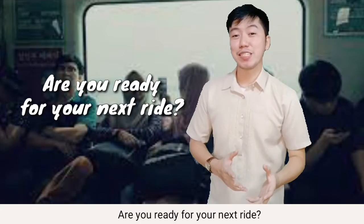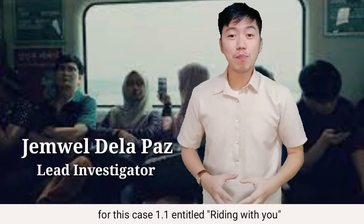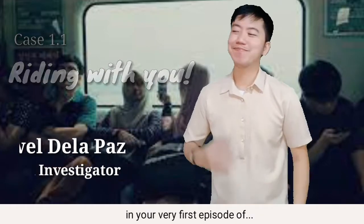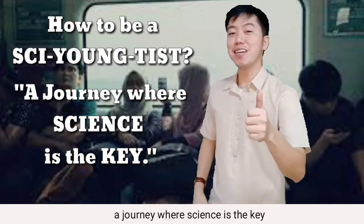Are you ready for your next ride? I'm Jamel De La Paz, your lead investigator for this Case 1.1, titled Riding With You, in your very first episode of How To Be A Scientist — a journey where science is the key.